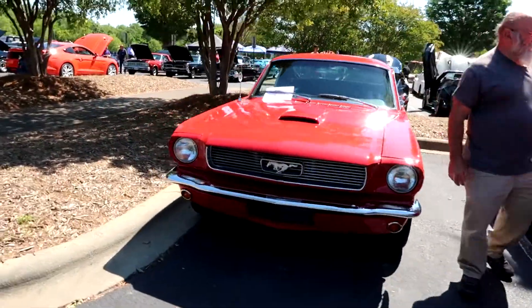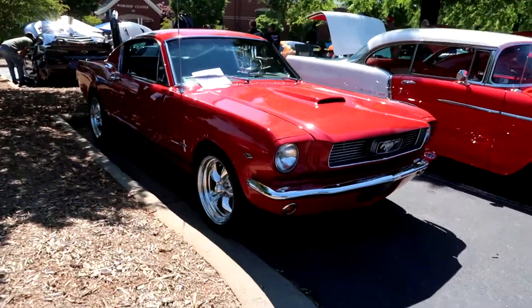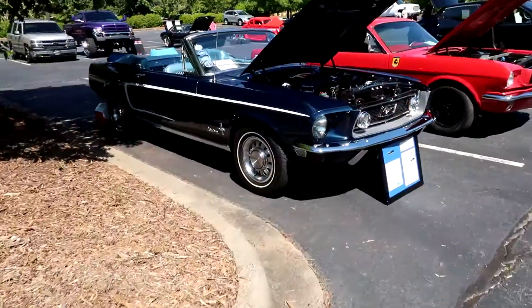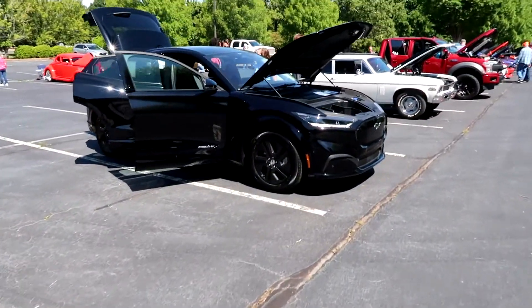This classic Mustang though, man — my goodness, dude. Talk about time travel. That's why I love these things. Old school Mustang right here. And then of course we have the Mach-E.